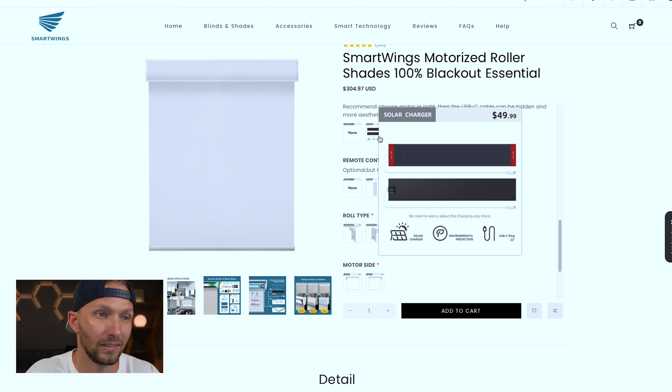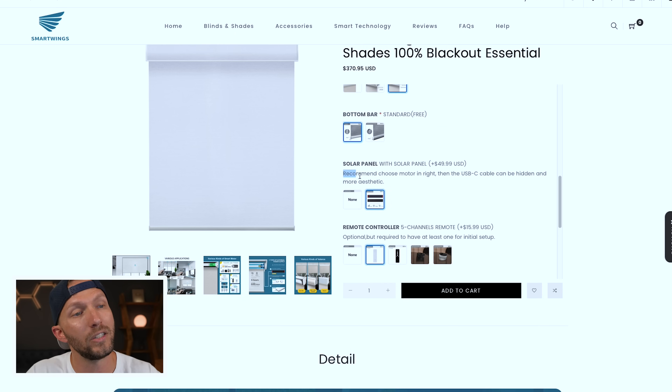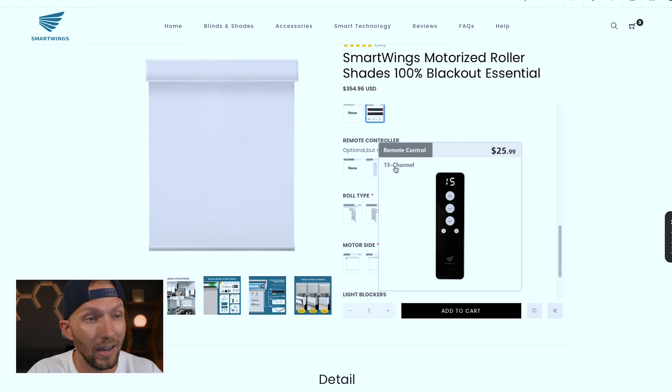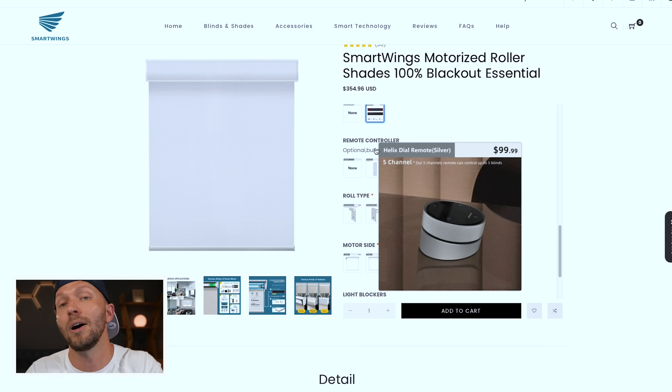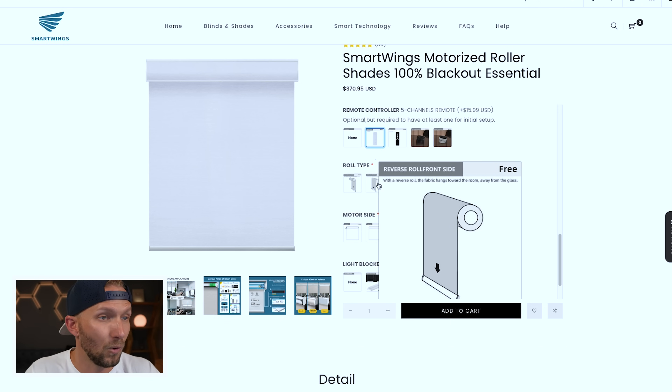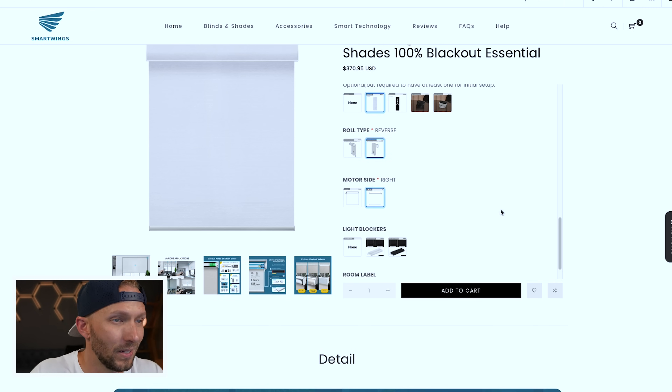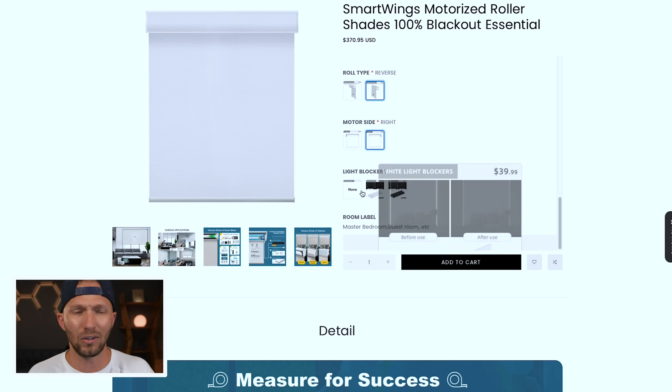You can choose a standard bottom bar or fabric wrapped — lots of options for customization. You can add a solar panel for an additional $50. If you do get a solar panel, they recommend putting the motor on the right side so the USB cable can be hidden better — I missed that instruction and ordered mine with the motor on the left, so live and learn. You can also order a five-channel remote, a 15-channel remote, or a five-channel dial. You can even add light blockers — those little channels on the sides that help keep light from seeping in.